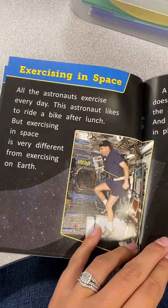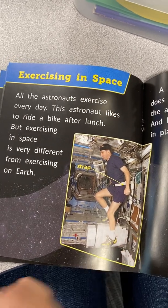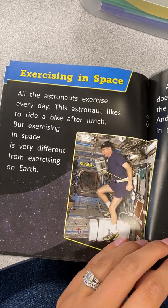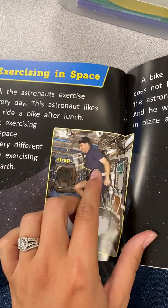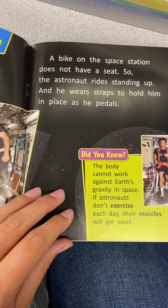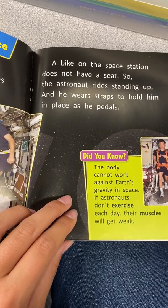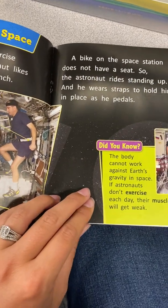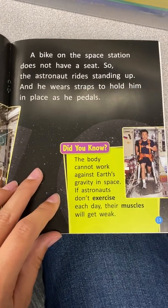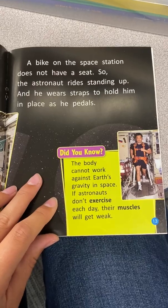Exercising in space. All the astronauts exercise every day. This astronaut likes to ride a bike after lunch. But exercising in space is very different from exercising on Earth. He's strapped in. A bike on the space station does not have a seat, so the astronaut rides standing up, and he wears a strap to hold him in place as he pedals. Did you know the body cannot work against Earth's gravity in space? If astronauts don't exercise every day, their muscles will get weak.